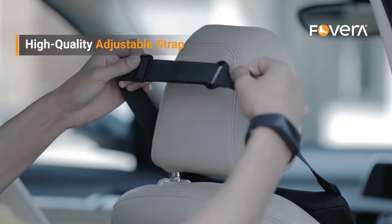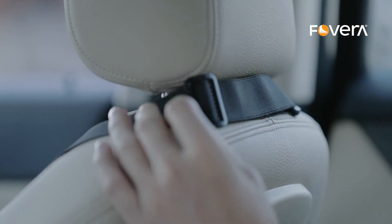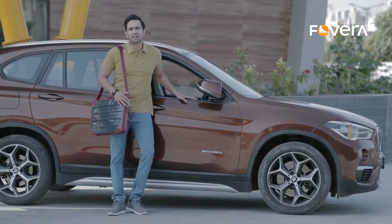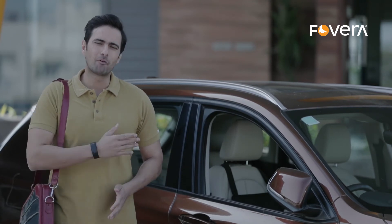A buckle strap secures the cushion firmly onto the car seat and keeps the cushion at your maximum comfort. This Fovera backrest can be fixed in any kind of car seat. Experience the utmost comfort while driving for long hours with the Fovera backrest.